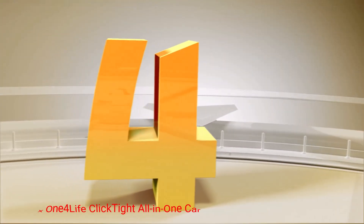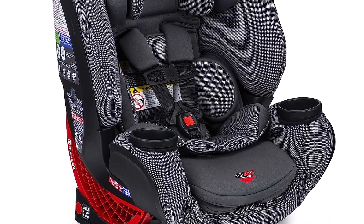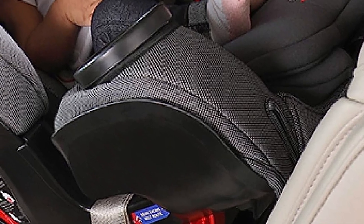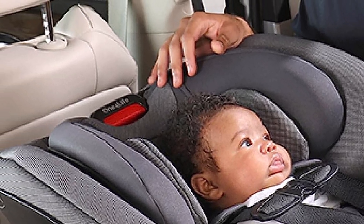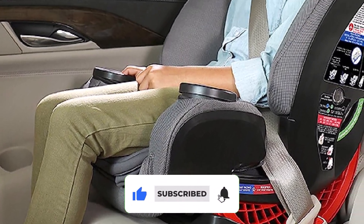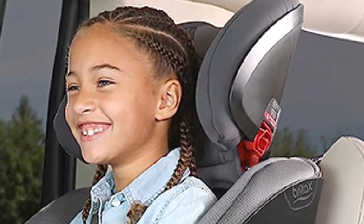Number 4: Britax One4Life ClickTight All-in-One Car Seat. The Britax One4Life ClickTight All-in-One Car Seat offers a lot of comfort and safety options, all wrapped up in a high-quality, comfortable package. It will grow with your child the entire time they need to use a car seat. It's approved for use in children ranging between 5 and 120 pounds and will last for up to 10 years of use, and it offers a maximum height range of 63 inches tall. Unlike a lot of other seats on the market, this model features two layers of side impact protection.